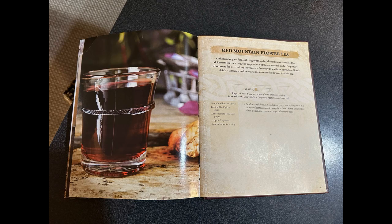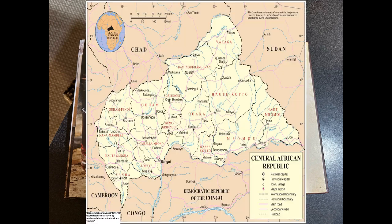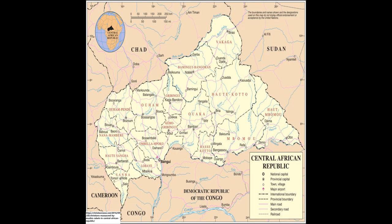A fun fact for fans of the Elder Scrolls cookbook — surely a large percentage of my audience — the recipe is almost a quicker version of the Red Mountain flour tea from that book, but with some different spices, more sugar, and colder. But on to the Central African Republic, which is located in, you guessed it, Central Africa.